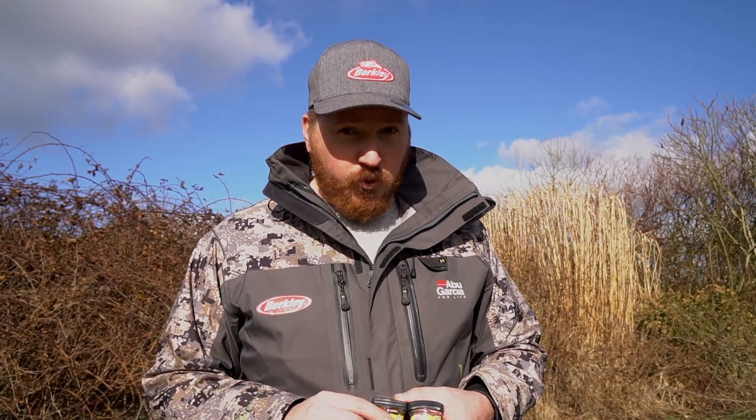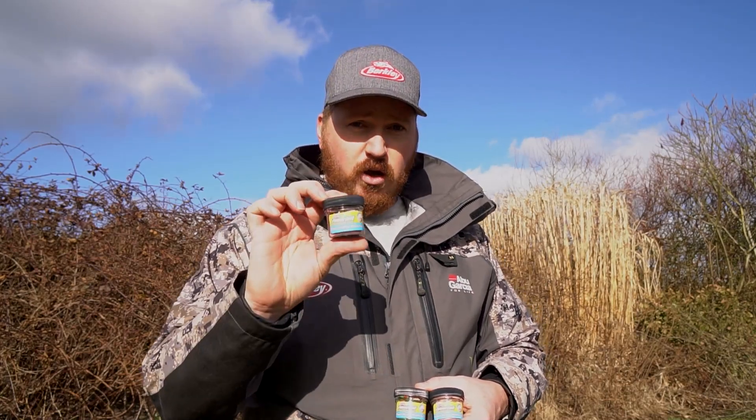One of the most popular baits by Berkley for trout anglers, without a shadow of a doubt, are the Berkley Powerbait honeyworms. And we've got four very cool new additions to those honeyworms. The new colors are color combined, which means we've got two colors on one bait, and that obviously creates a lot more contrast in water, which in the end gives you more fish.